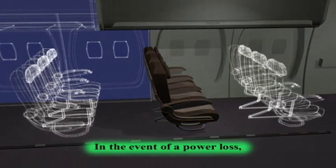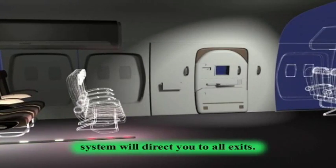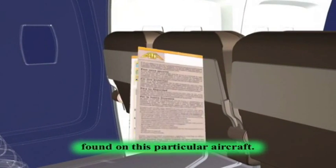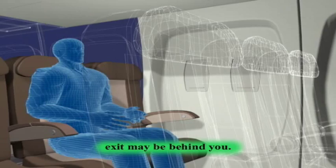In the event of a power loss, an escape path floor lighting system will direct you to all exits. Please reference your safety information card for an illustration showing the type found on this particular aircraft. Locate the emergency exit nearest your seat. Please note the nearest exit may be behind you.